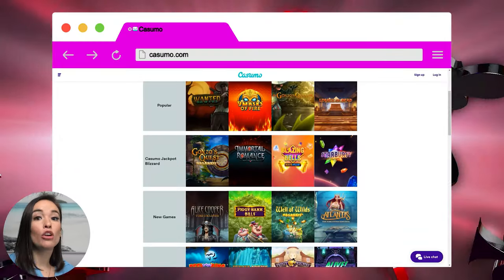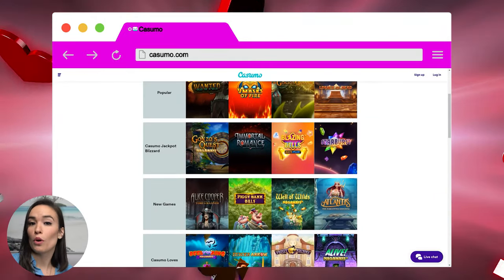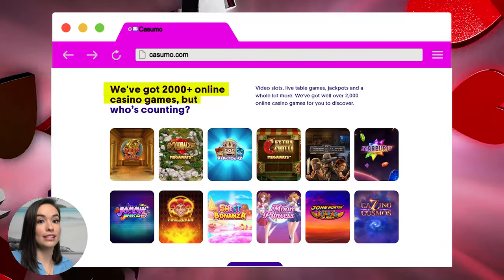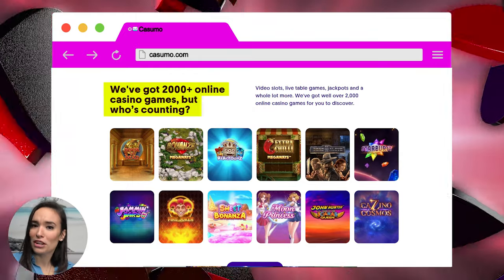Kasumo offers a ton of games — I can't even get an accurate count. I've read that it offers north of 860 different types of games, but on Kasumo's main page they write 'we've got 2,000 plus games,' so it seems Kasumo doesn't even know how many games it actually offers. Point is, there is a lot, and that's a good thing. I don't know anyone who signs up for online gambling sites to play games like Moon Princess or The Book of the Dead instead of playing normal games like Blackjack and Roulette, but to each their own — Kasumo caters to all kinks and fetishes out there.